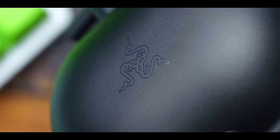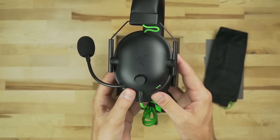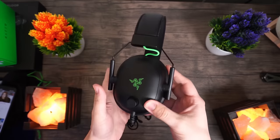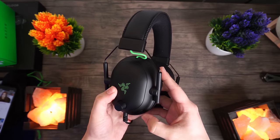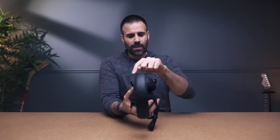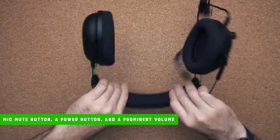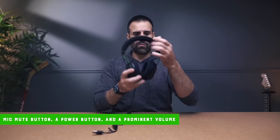The Blackshark V2 is one of the best gaming headsets of last year, and the Blackshark V2 Pro is just a wireless version of its predecessor. The headphone has a sleek design with a glossy black finish, which is a bit different from the matte finish its predecessor has. The V2 Pro comes with a memory foam earpad wrapped in mesh fabric, preventing heat issues after long usage. It features a mic mute button, a power button, and a prominent volume knob on the left side.